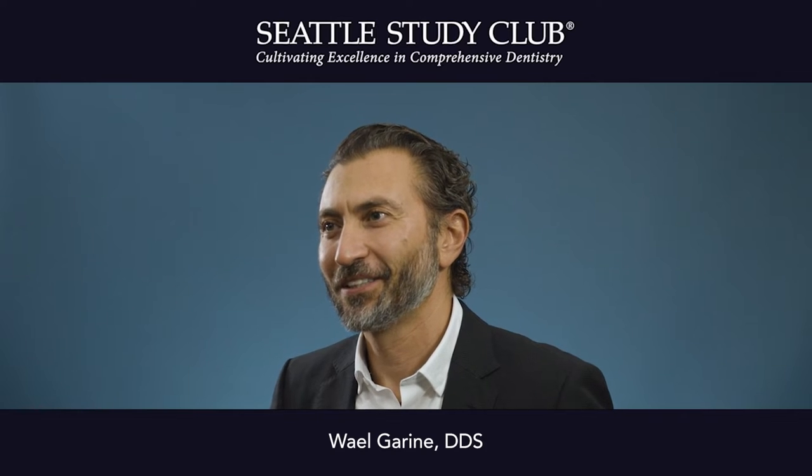Hi, my name is Wael Garin. I'm a professor in South Florida. Today's tip is about communication in the dental office and efficiency.